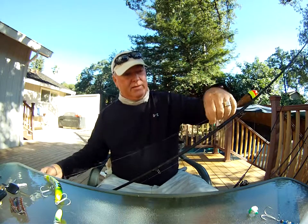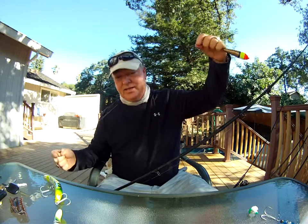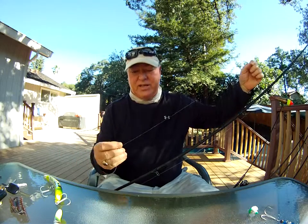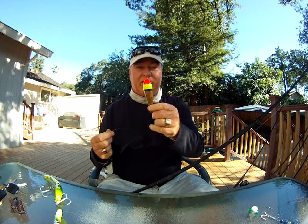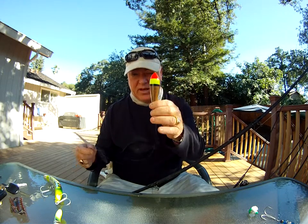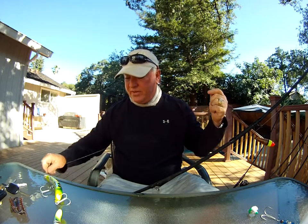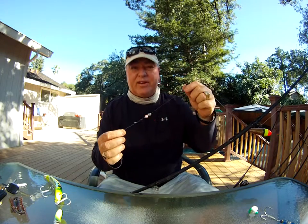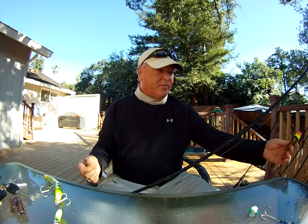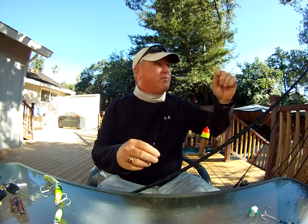Barrel swivel. On top of the barrel swivel I've got a bead, and on top of the bead I've got a weight. I like to use the heaviest weight that my cork will allow. You cannot use too much weight — if you do, you'll sink your cork. But if you use a bigger cork, you can use a bigger weight. I've found that with anglers who haven't had a lot of experience, the heavier weight seems to be easier for them to get set up on the fish. So you just bait these up and cast them out.